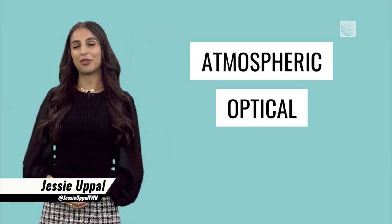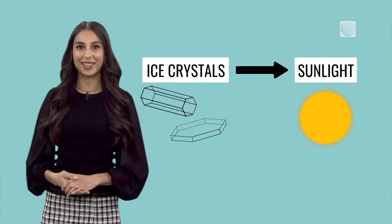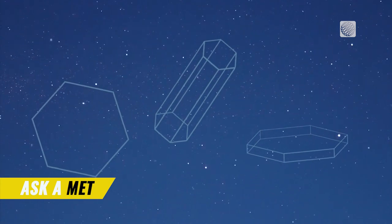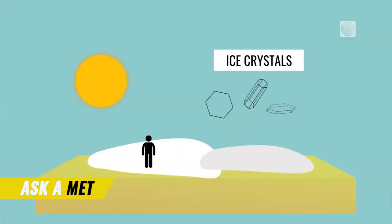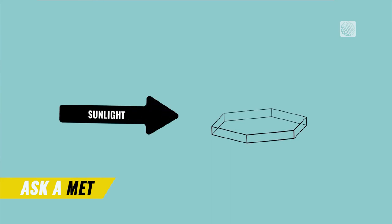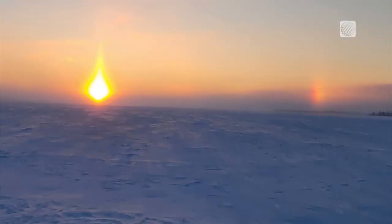These atmospheric optical phenomena are all thanks to tiny ice crystals interacting with sunlight. Transparent hexagonal crystals are naturally found floating in the air on cold days. As sunlight passes through them, light is refracted and reflected off their surfaces, which bends and scatters the light.